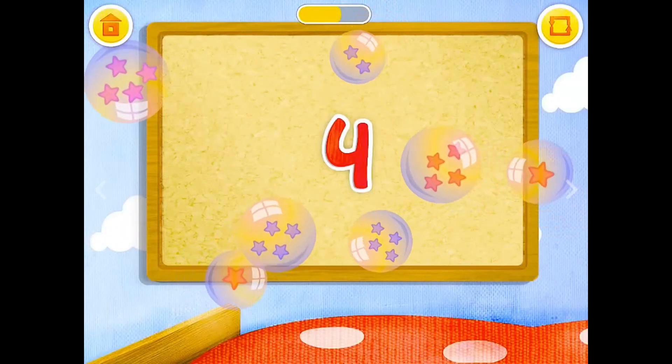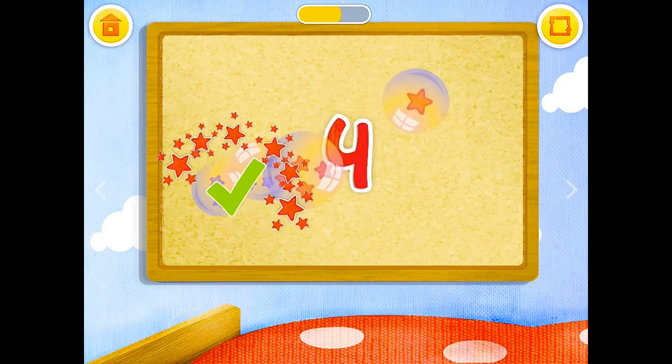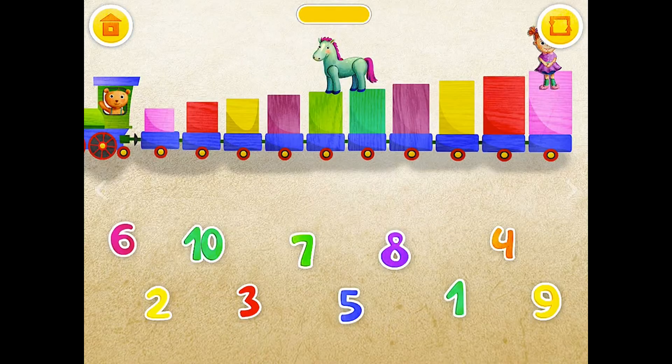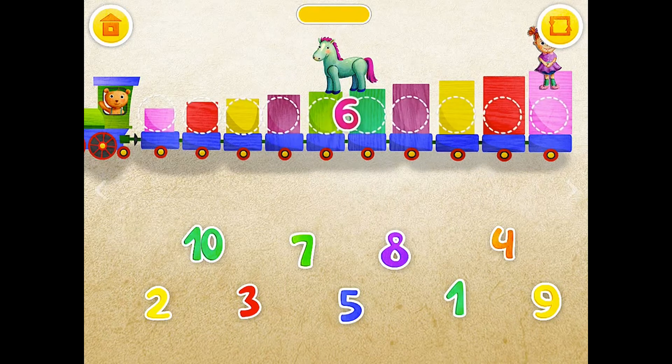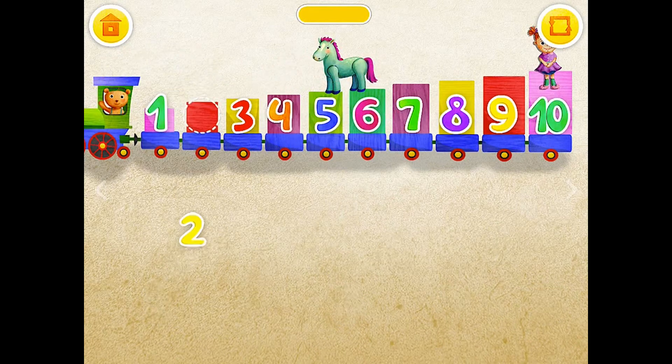Pop the bubbles that have 4 stars in them. 6, 7, 5, 1, 2.